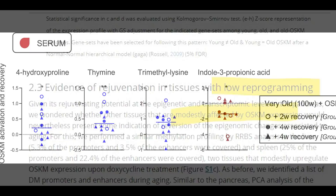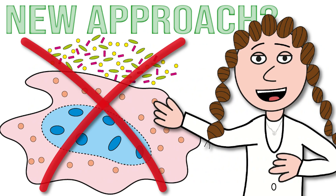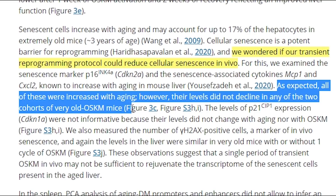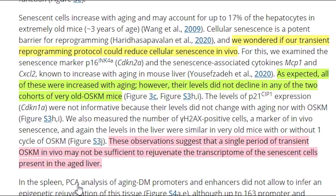They also looked at some other tissues where there was weaker expression. One thing I found interesting was their analysis of senescent cells in the liver. Using the transcriptome data, they observed that markers of senescence increased even after the reprogramming of very old mice, suggesting that a single period of transient OSKM in vivo may not be sufficient to rejuvenate the transcriptome of senescent cells present in the aged liver.